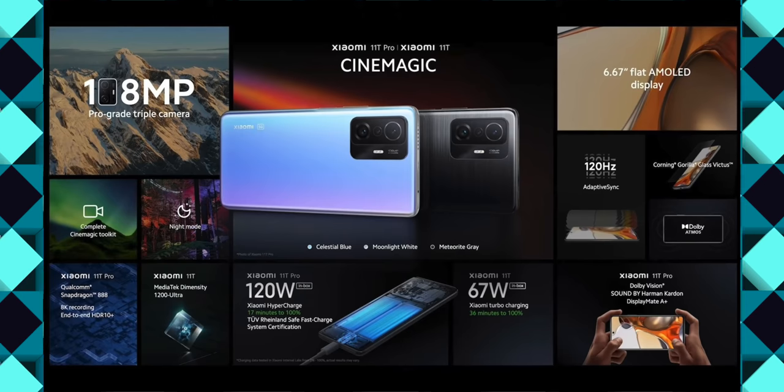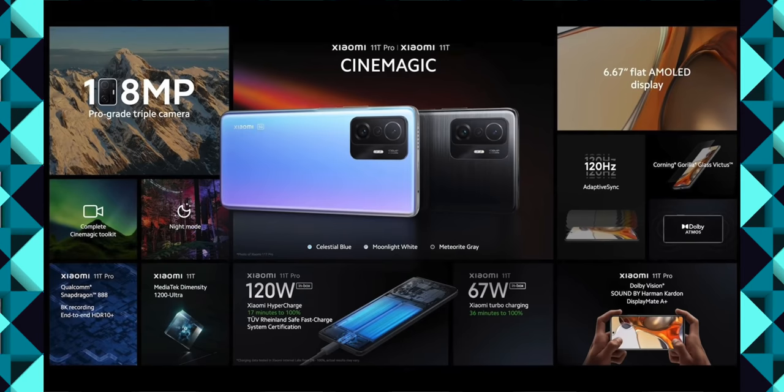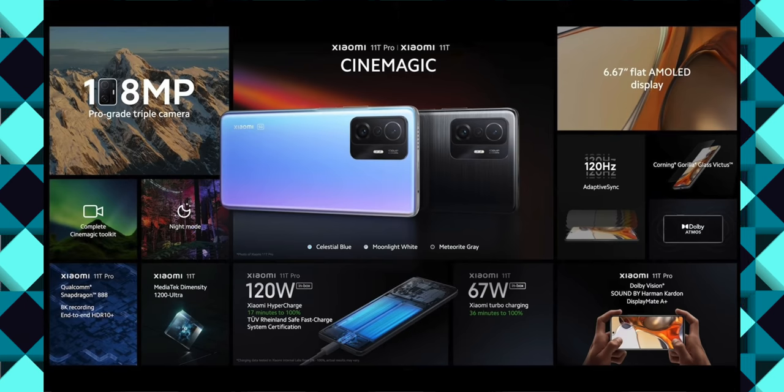This is India's update. In a recent briefing, the Mi 11T Pro model features a Dimensity 1200 processor and 120-watt fast charging.